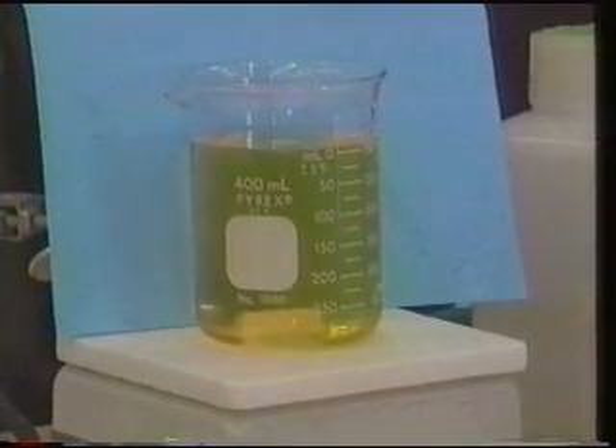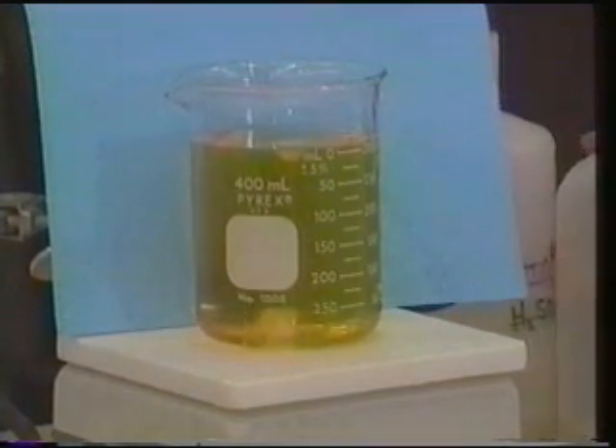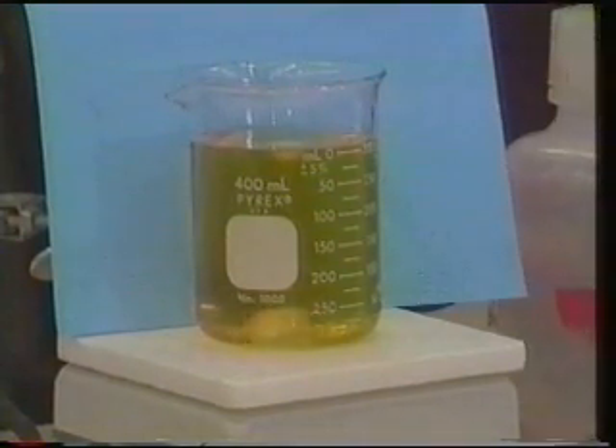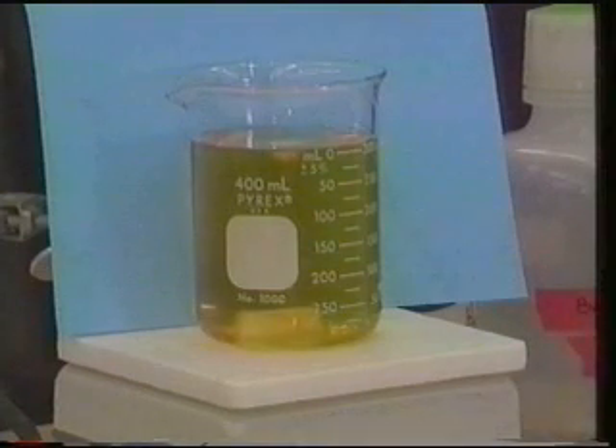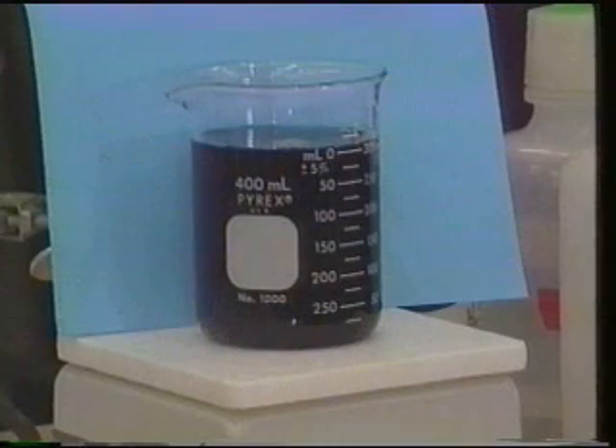We already see it became yellow. The yellow is a little bit of the triiodide complex, but what we'll see is that it forms a stronger complex with the starch and should turn deep blue. And there it is. Beautiful. And we should now begin to see some color changes.